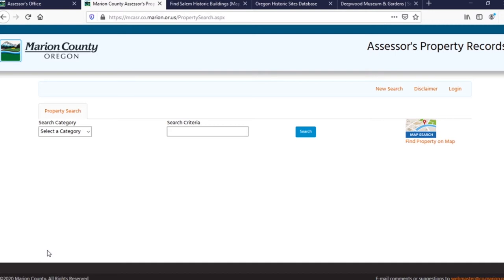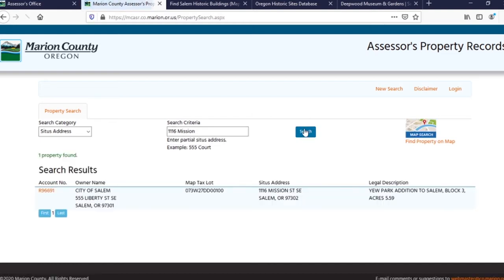The easiest way to search for a property is by Situs address. So we can use the drop-down menu here — and this is the important part. I usually forget this and you'll get no hits if you don't select something. You're going to hit Situs address, and then type in the address you're interested in. We're interested in Deepwood, so we'll put in 1116 Mission Street. I usually leave off the street court or anything else afterwards — it just makes it easier to search — and we'll hit the search button, and up pops one result.